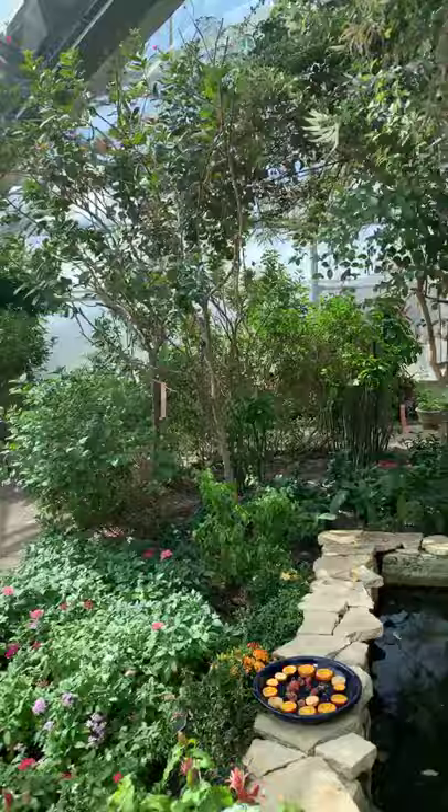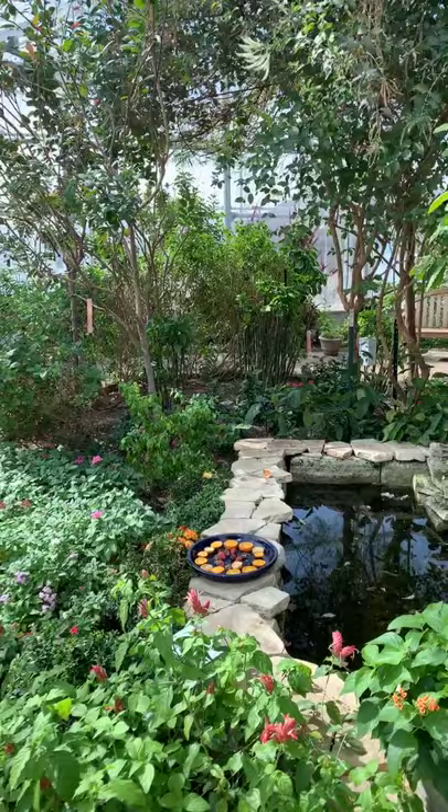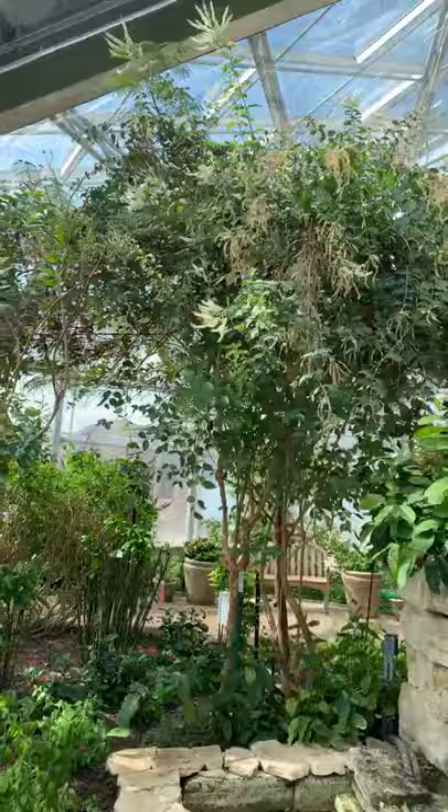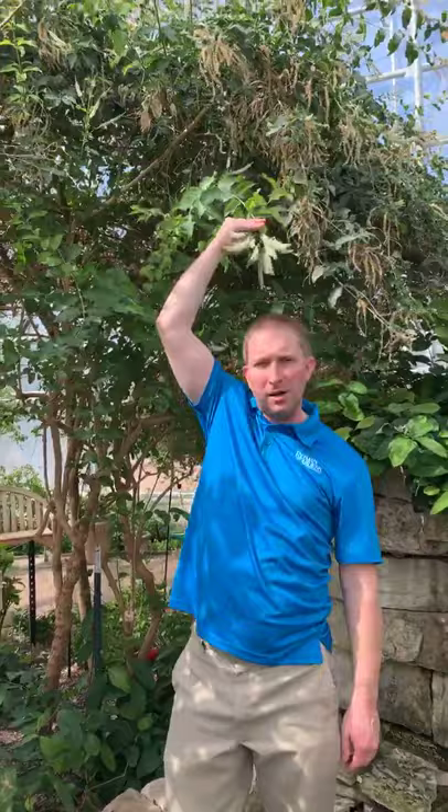You can see some of the butterflies flying around for sure. And it smells so good in here — that's one thing you can't get from the video. What is that smell from, Nathan? That's from this sweet almond plant right up here, with all these white flowers.